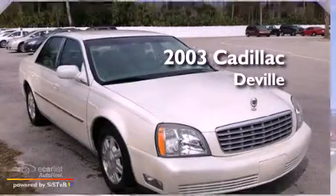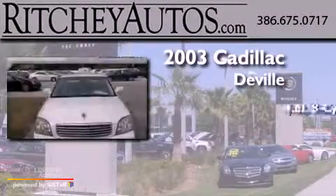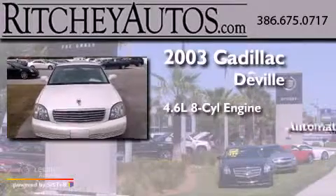This is a 2003 Cadillac DeVille. It features a 4.6-liter 8-cylinder engine and an automatic transmission.